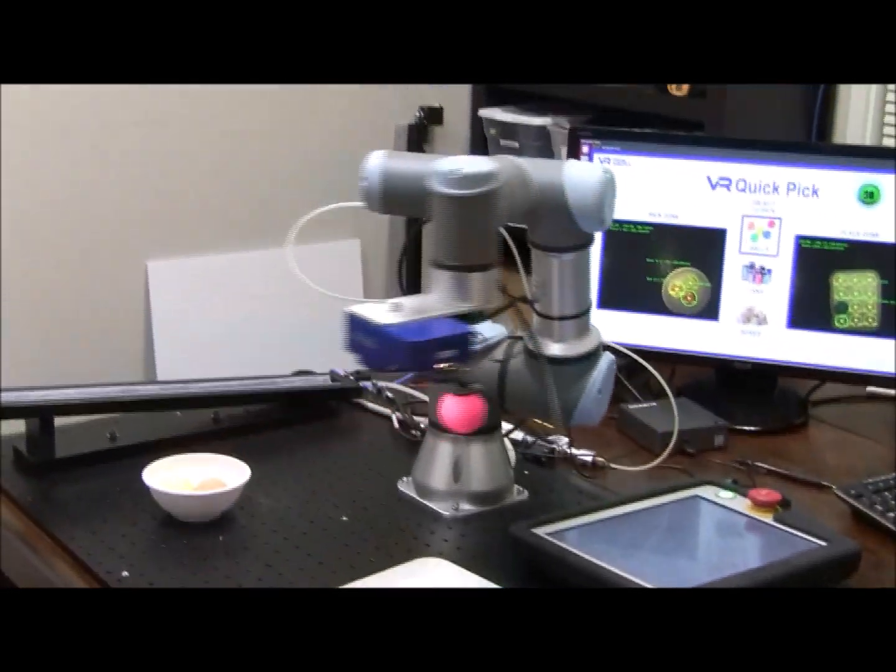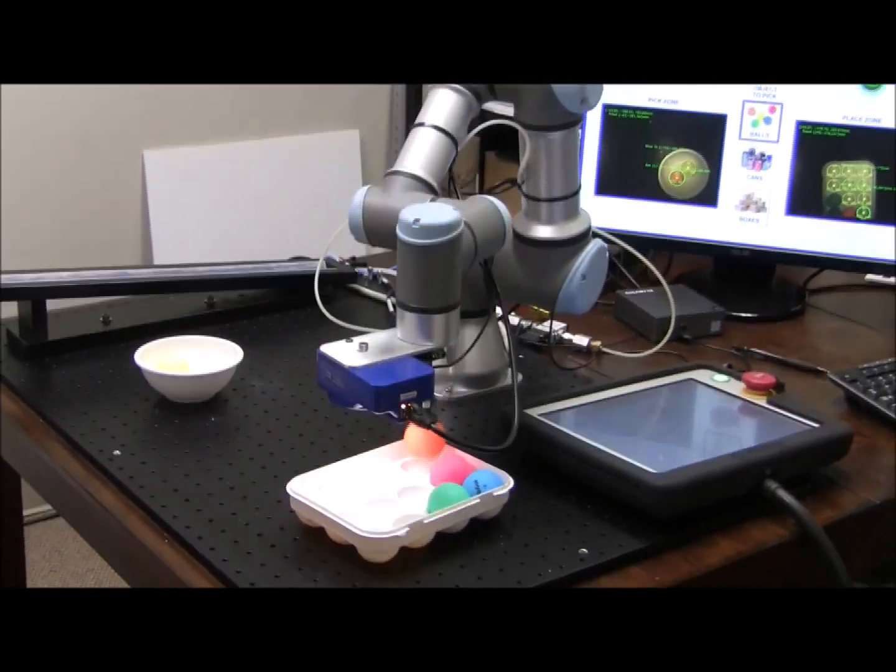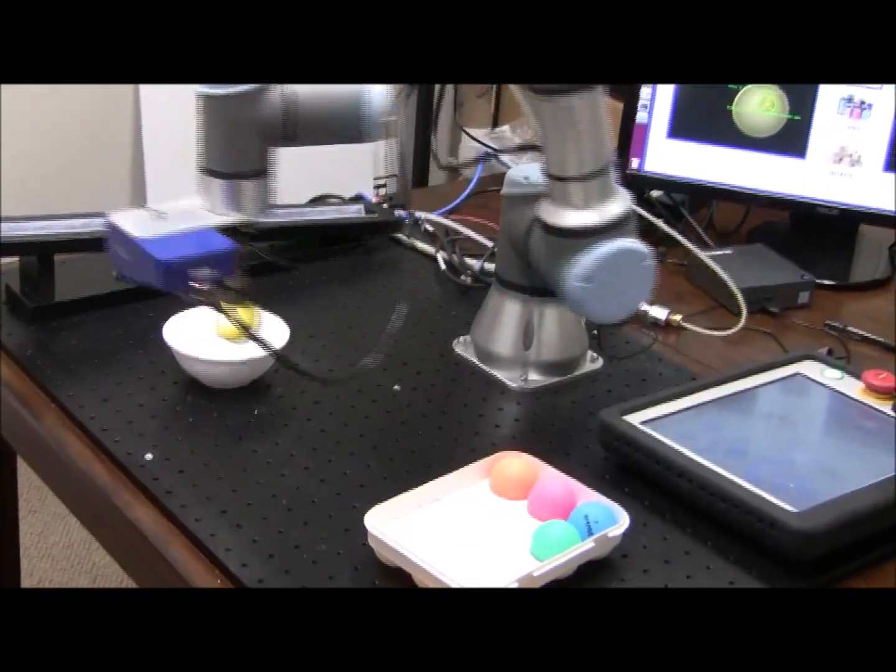You can see that the robot is moving at pretty much the same speed as before — which is to say, world-class vision guided robot arm performance.